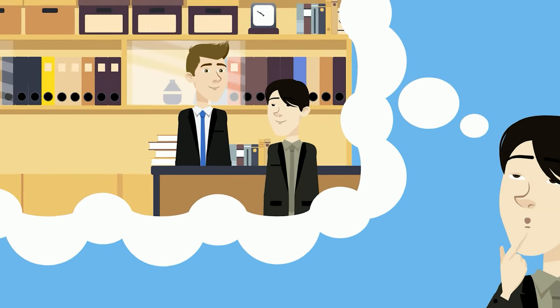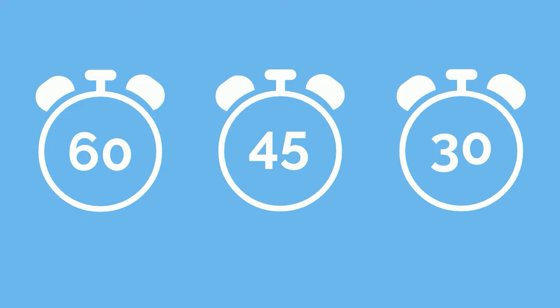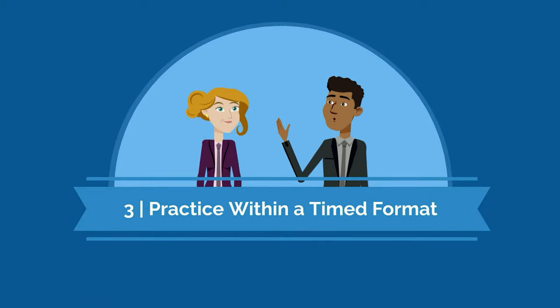After your first MMI, you'll have a sense of what's expected and what you can improve upon. Depending on how it went, you can likely pare down your daily preparation time over the duration of interview season.